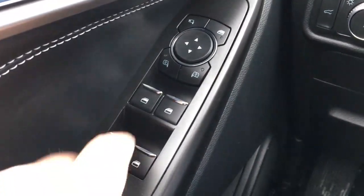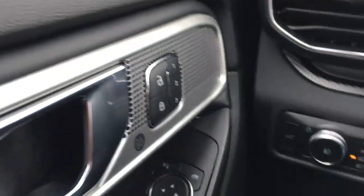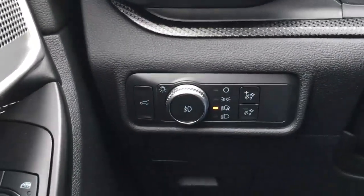In the driver door, we've got window controls as well as mirror controls. It does have power fold-away mirrors, window locks, power door locks, memory buttons, and up front there a button for our remote release liftgate.